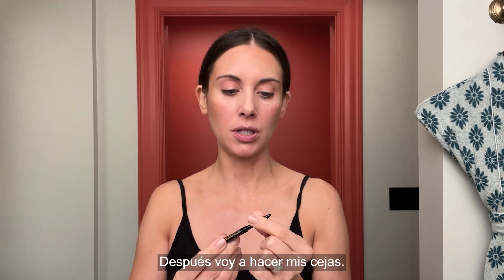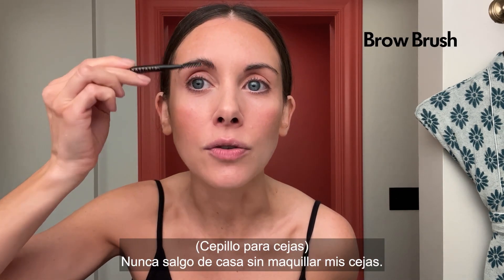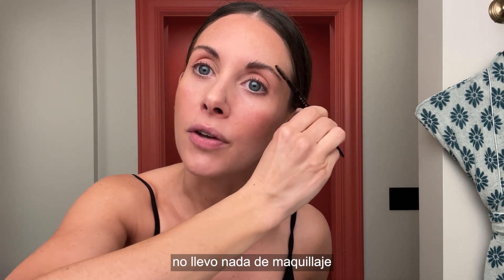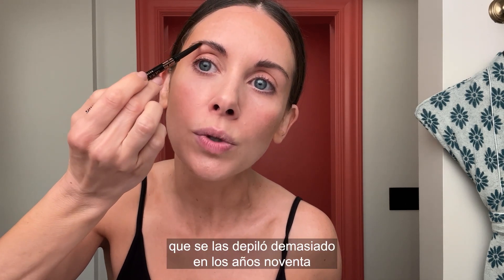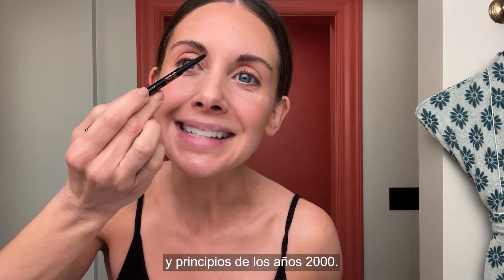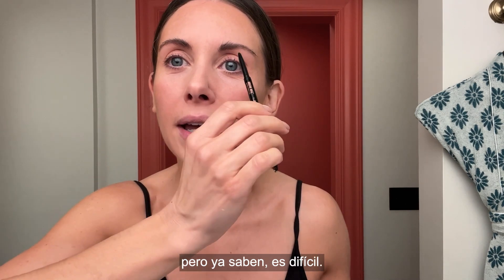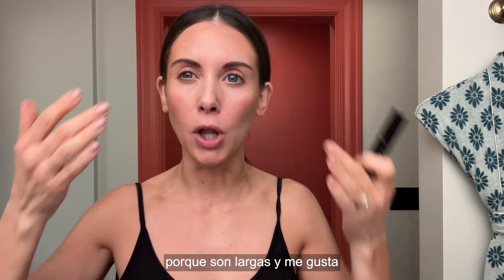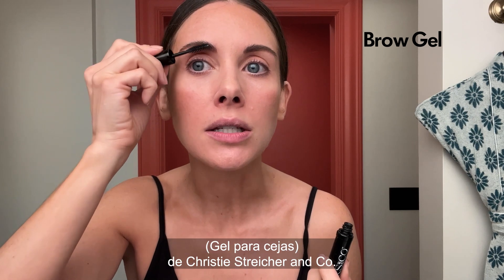Next, we're going to do my brows. Brows are the number one most important thing to me. I never leave the house without makeup on my brows — going to the gym in the morning, it's like nothing on my face but brows. I really was one of those people that tweezed them to death in the 90s and early aughts. It was the trend and I regret it. I use Grande Brow every night, trying to just harvest a few more. I keep them long to fill in these holes from where I over-plucked as a teen. Right now I use the Christie Striker & Co. Tinted Brow Gel.